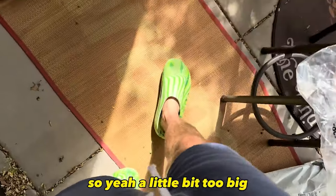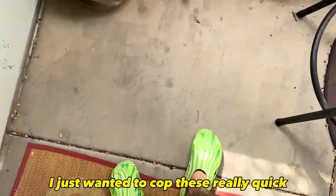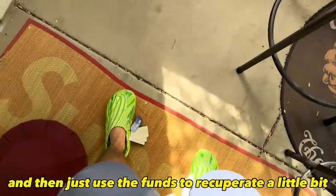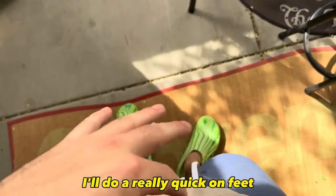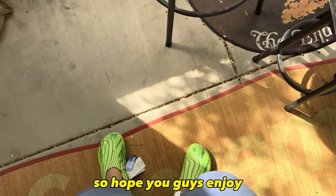A little bit too big — these are going on eBay. I just wanted to cop these quickly to experience the Palace drop, and then use the funds to recuperate a little and do more live cops on the channel. I'll do a really quick on-feet shot from a different angle and then close it out — hope you guys enjoy.